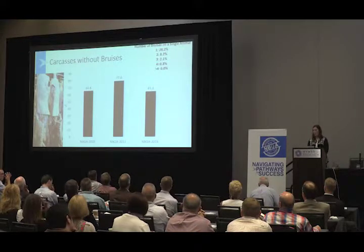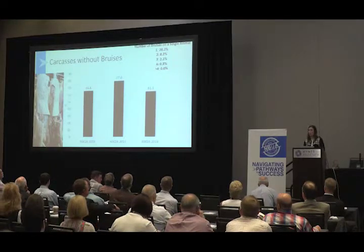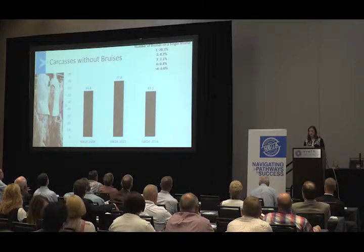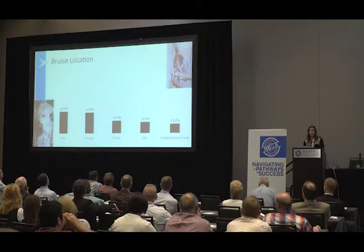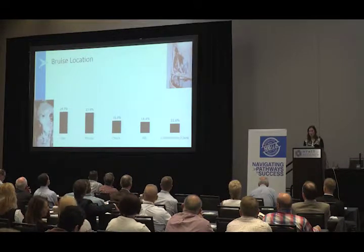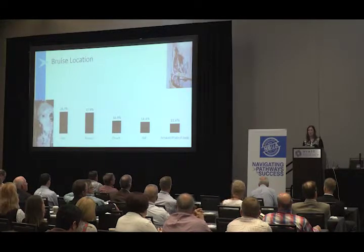Switching to carcass bruising, we found in 2016 that just over 61% of cattle surveyed did not have a bruise, and this is down quite a bit from the 2011 audit. Sometimes we see carcasses with multiple bruises on a single animal — 28% of those carcasses had a single bruise, just over 8% had two bruises, just over 2% had three bruises, and it declined pretty drastically for four or more bruises. As for bruise location, about 30% were on the loin area, 27.8% on the round, 16.5% on the chuck area, just under 15% on the rib, and just under 12% on the brisket, plate, or flank area.